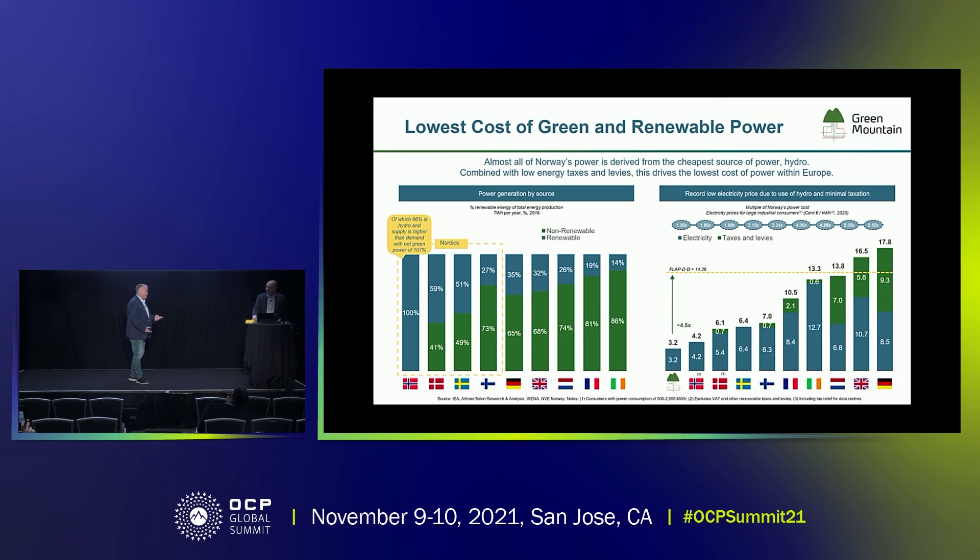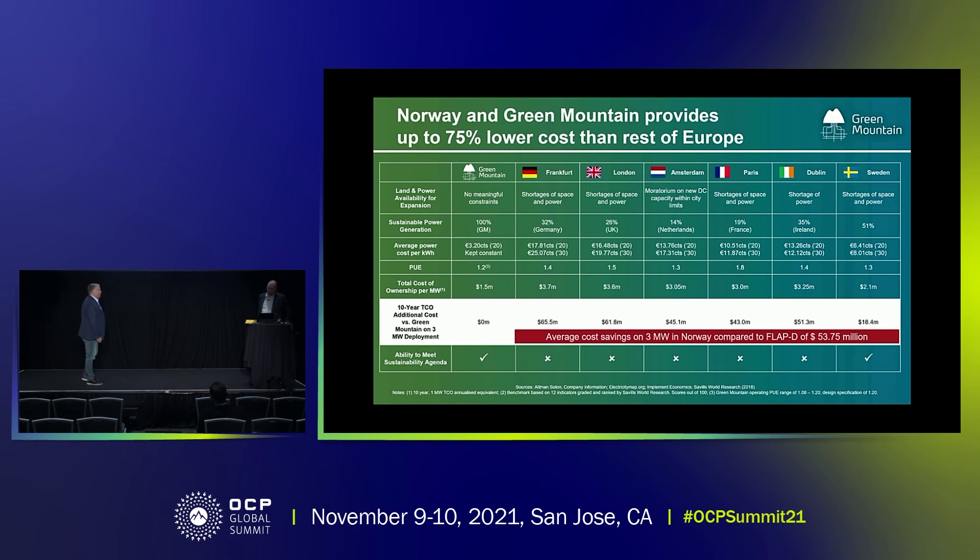Norway is truly the only country in Europe that has 100% renewable energy, and we have that 24/7. So if you look at the hyperscalers' ambition of being carbon negative by 2030, we can make sure that we get our clients there today. In real money, if you look at the comparison of that 3 megawatt data center — what you save by putting it in Norway versus somewhere else — on average over 10 years, you save more than $50 million by moving it to Norway. A significant opportunity to save money and reach your carbon negative goals already today.